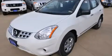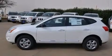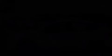This is a brand new 2013 Nissan Rogue. Plenty of space for what you need. It has a 2.5-liter four-cylinder engine and an automatic transmission.